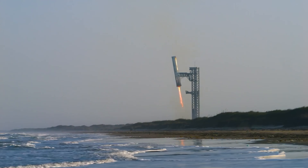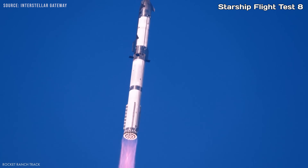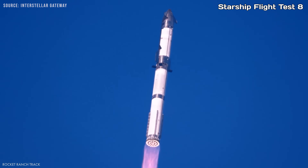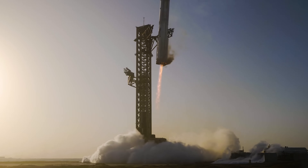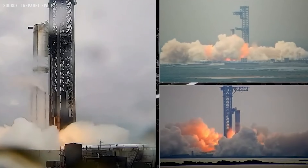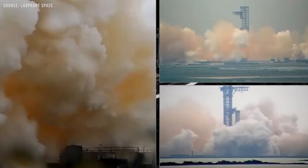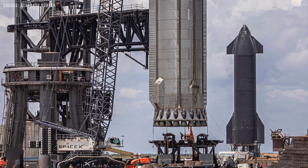Booster 15-2 is actually the second super heavy booster to be reflown. It previously flew on Starship Flight Test 8 with Ship 34, where it was successfully caught afterward, marking just the third successful catch ever. And it doesn't stop there — this time, all 24 Raptor engines on the booster are reused as well. That's a pretty big step for Starship's reusability goals.